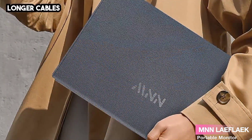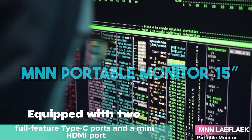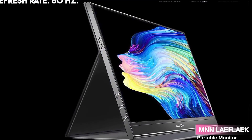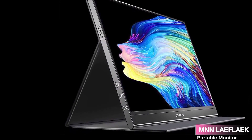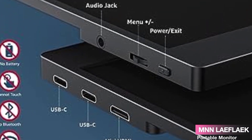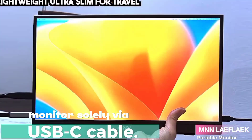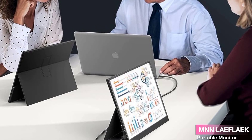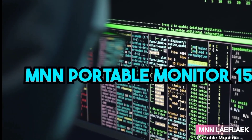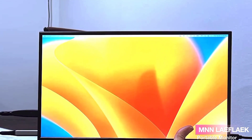When it comes to connectivity, LAEF-LAEK has you covered. Equipped with two full-feature Type-C ports and a mini HDMI port, you can effortlessly connect your laptop, smartphone, PC, gaming consoles, and more. Some devices even support reverse power supply, allowing you to use the monitor solely via USB-C cable. The ultra-slim design makes it a breeze to carry around — whether you're a student, a professional, or a gamer, it slips seamlessly into your bag. The included magnetic smart cover adds an extra layer of protection.